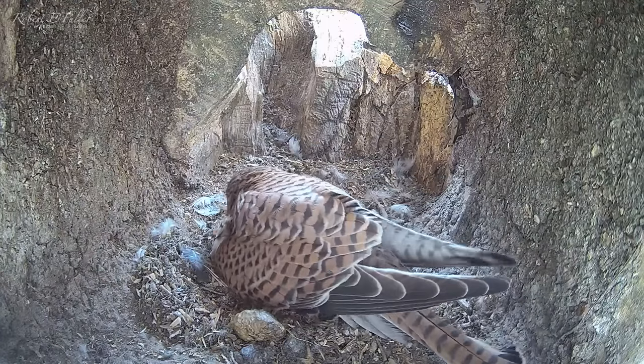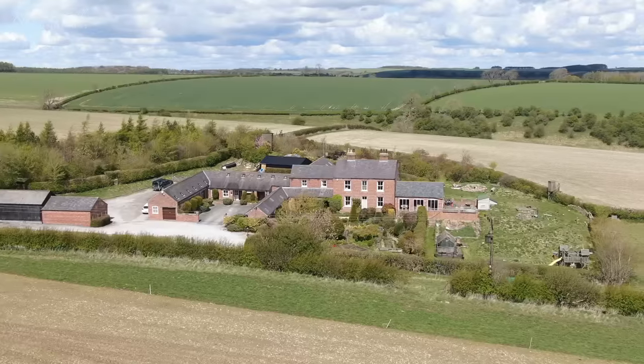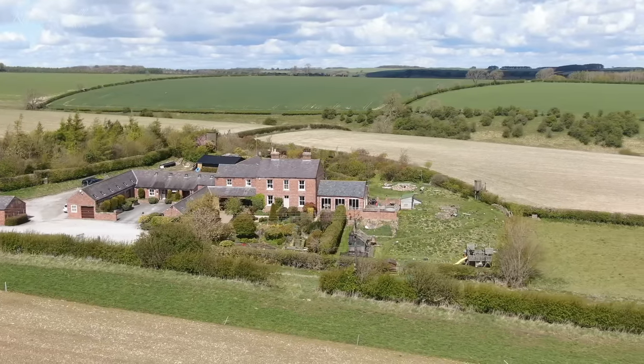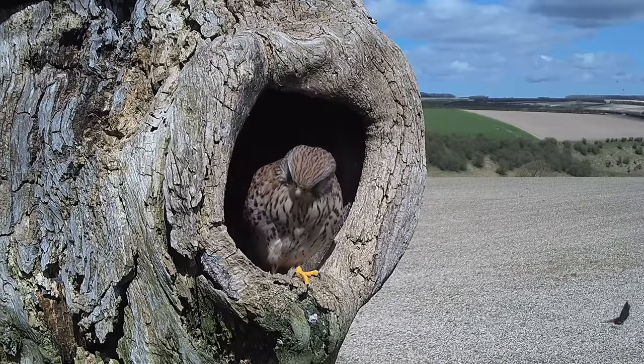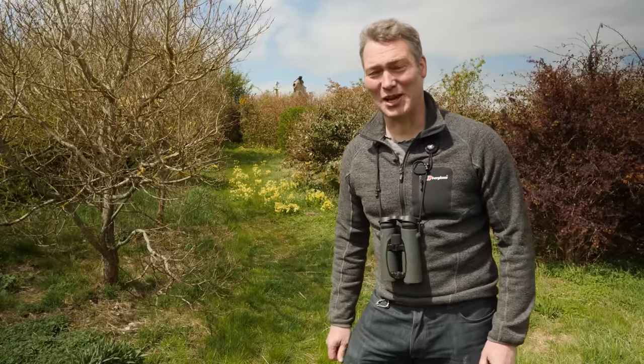This has been such an ordeal for the Kestrels. Laying and brooding six eggs is tough enough — the female has laid half her body weight in eggs — but doing this in the face of constant attacks just shows how hardy these birds have to be. Now the Kestrel eggs are ready to hatch and I can't wait to watch every moment.